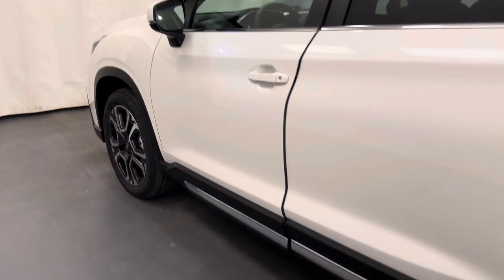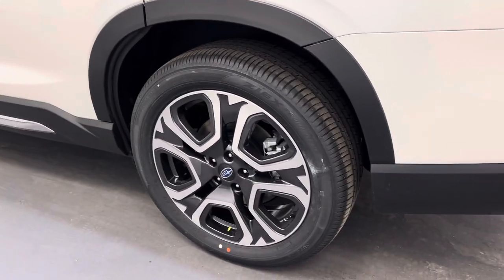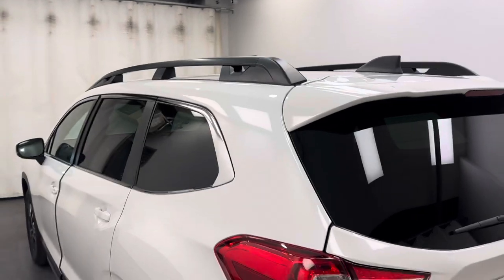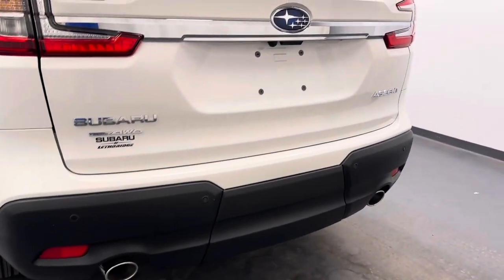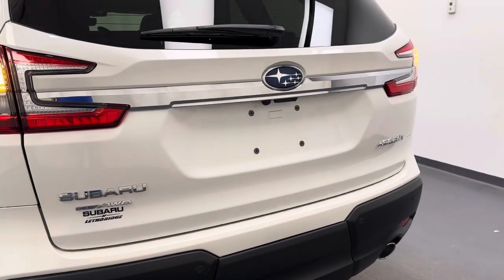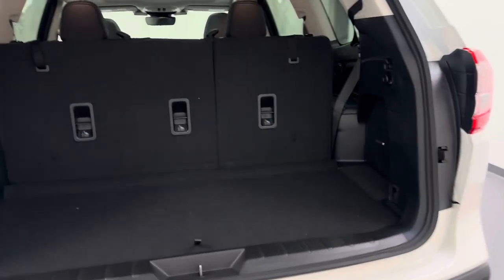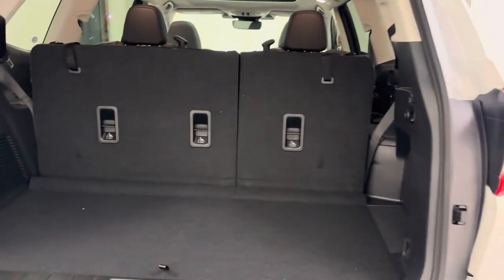Moving on to our exterior, we've got the 20-inch Subaru rims, the roof rack, rear parking aid, remote hatch, and all of our cargo space there.